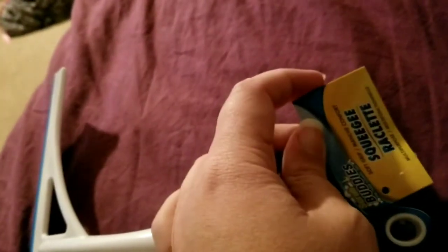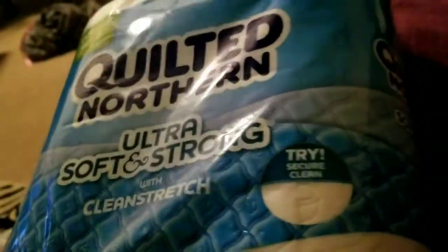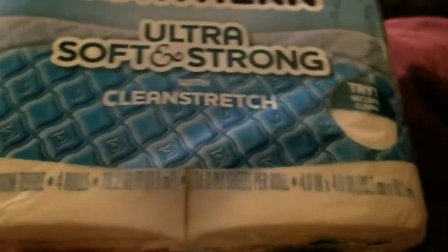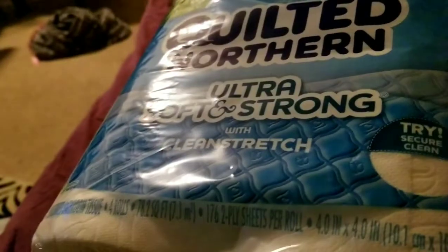Another thing — I've been seeing this for a long time and finally bought one. It's the Scrub Buddies Squeegee. I have patio doors that are glass so I thought I'd use that on those. I haven't tried it yet, so I don't know. I also grabbed the last pack of Colt Northern Ultra Soft and Strong toilet paper — you get four rolls, 176 sheets per roll.